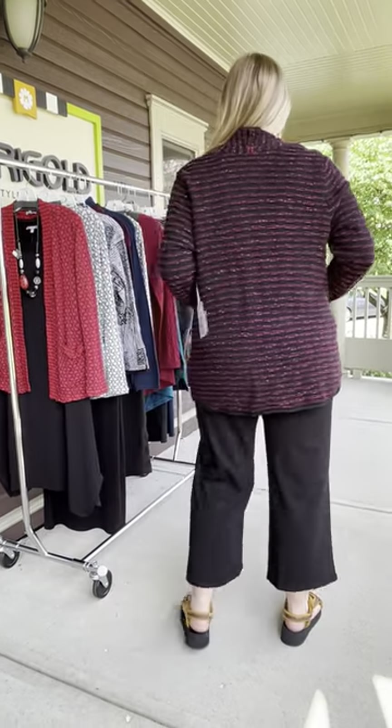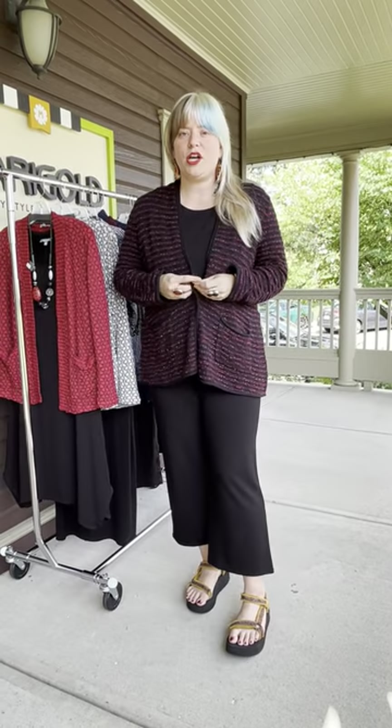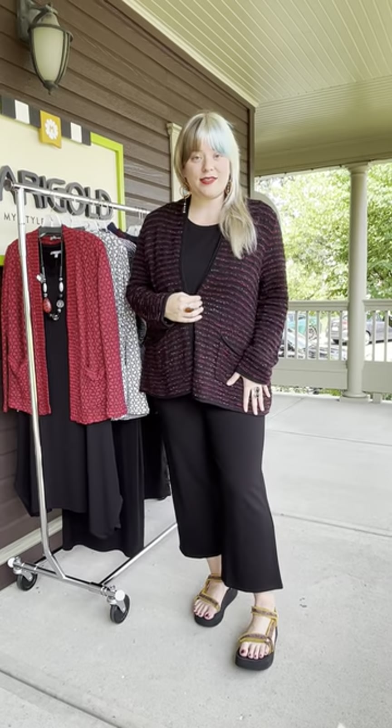It has a great shape to it. Really easy — you can wear it open or you can wear it closed. It's a really great pop of color incorporated with this black. So that's the first thing.